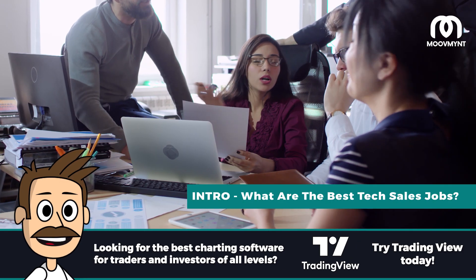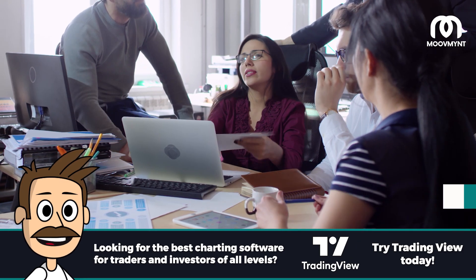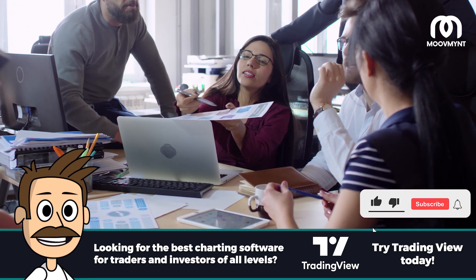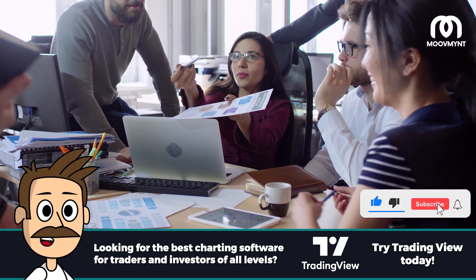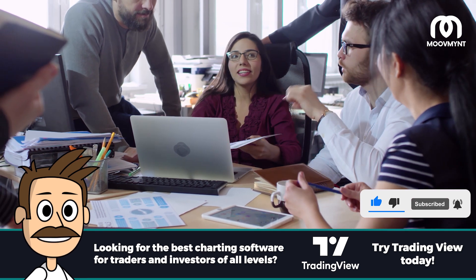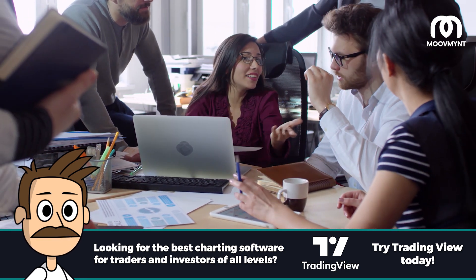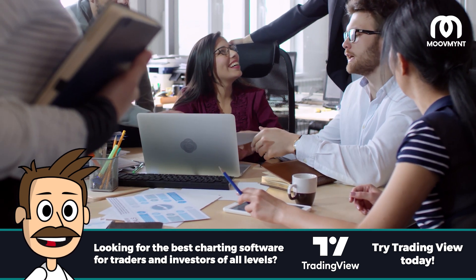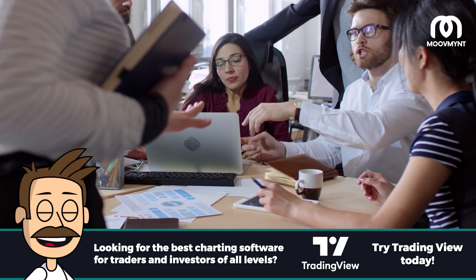Do you love technology? Are you great at sales? If so, a tech sales job might be the perfect fit for you. Tech companies always look for talented and driven individuals to sell their products and services. If you're interested in finding a tech sales job, then continue watching. In this video, we will discuss what tech sales jobs are available, how to apply for them, and what skills you need to succeed.